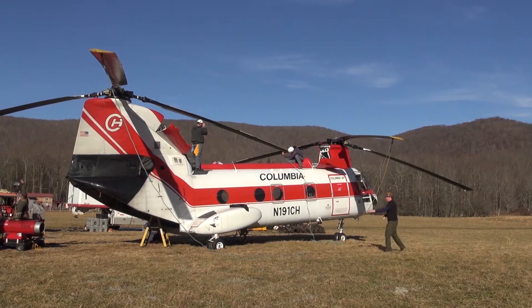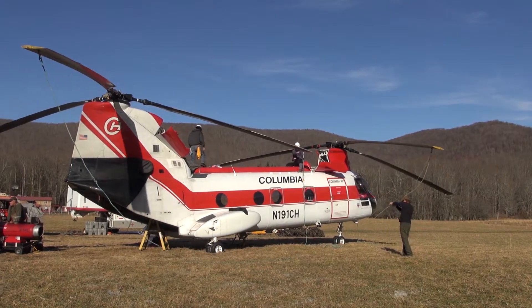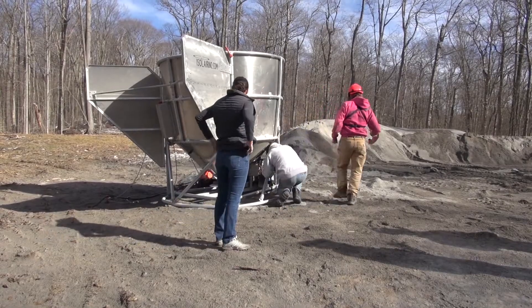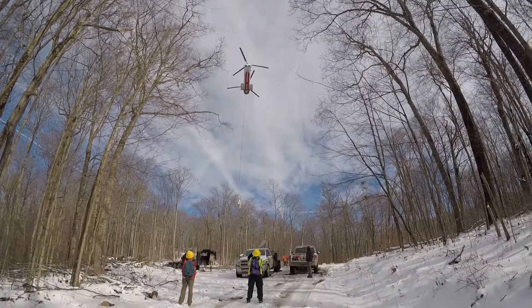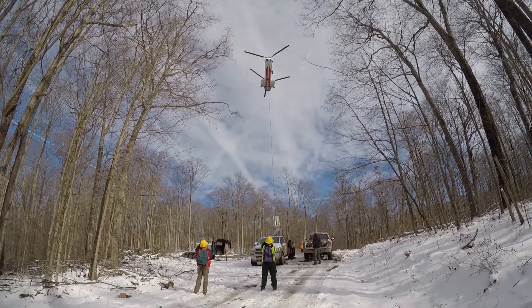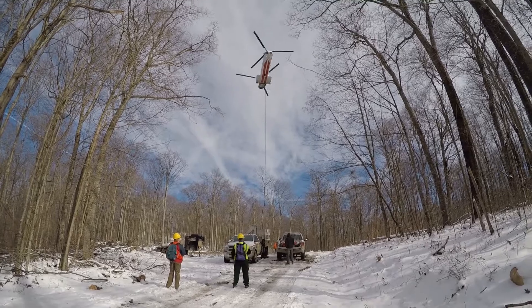We have a contract with Columbia Helicopters. They have a Vertol aircraft that has a lift capacity of about 10,000 pounds. They have two spreaders — they will fill one up with the lime sands and be spreading that one while they replenish the second one. So they'll fly in here and be exchanging out these two different spreaders throughout the day.